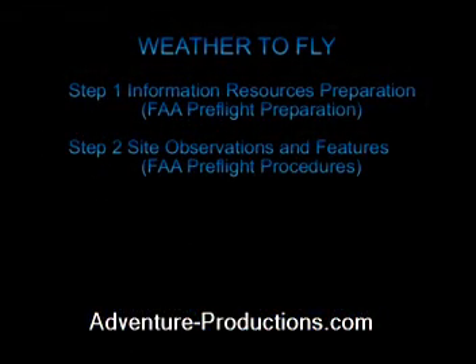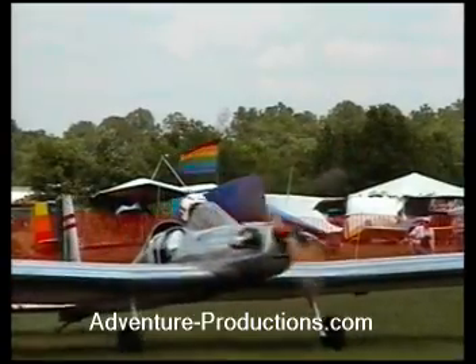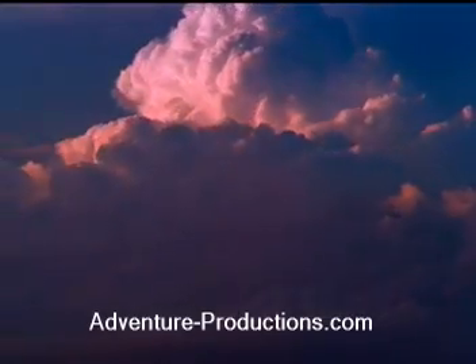The second step is to observe the weather conditions at your local site where you plan on flying. Here we will learn to observe winds, clouds, and terrain features.